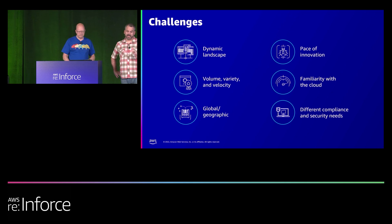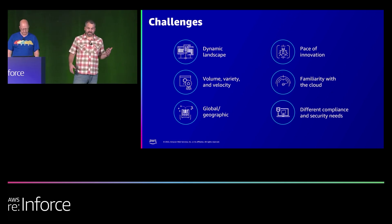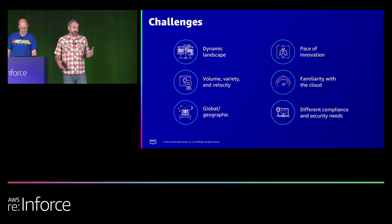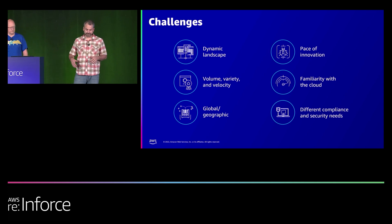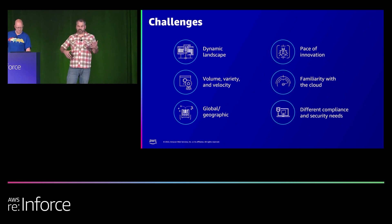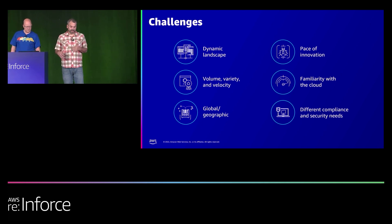We speak to a lot of customers at various stages of their cloud adoption journey. Cloud's a dynamic space — the pace that people are building and innovating is really fast. Different teams at companies are at different levels of familiarity or maturity with cloud. The number of services developers can use is huge, and while all this is going on, we still have to meet a range of different compliance and security demands.